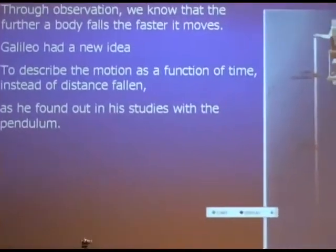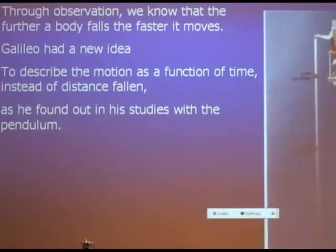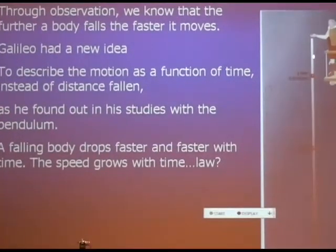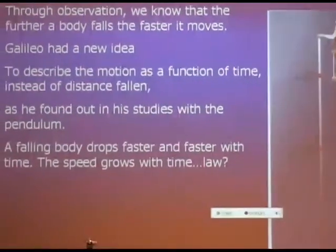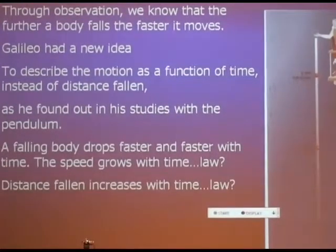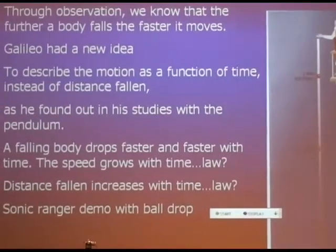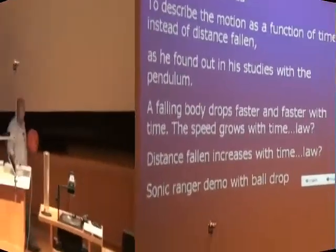Just as he did with the pendulum and the pulse, Galileo found the motion of the pendulum and timed it with his pulse. We already know the falling body goes faster and faster as time progresses. But he wanted to know the precise law for how the falling body speeds up with time and how distance increases with time.